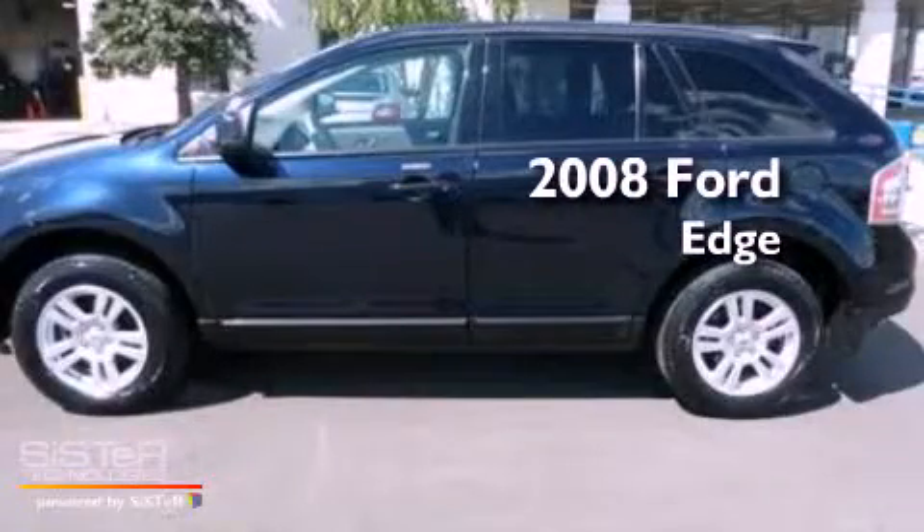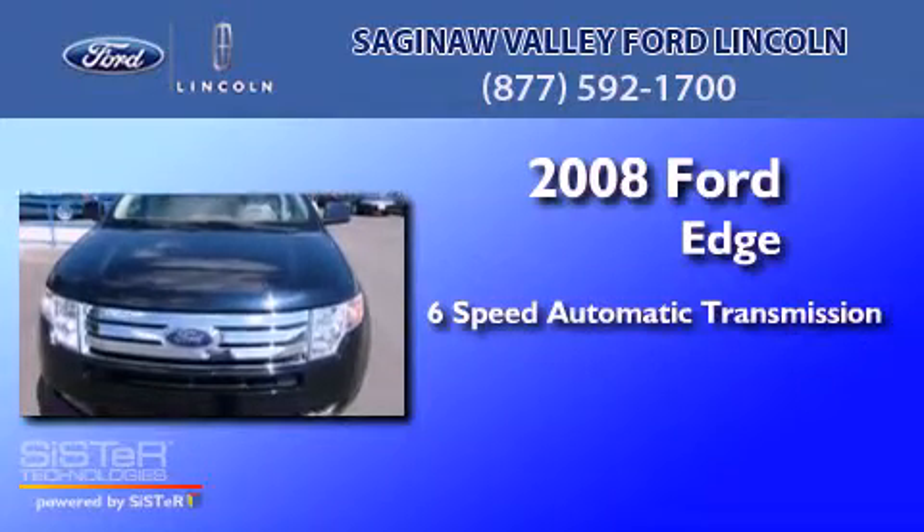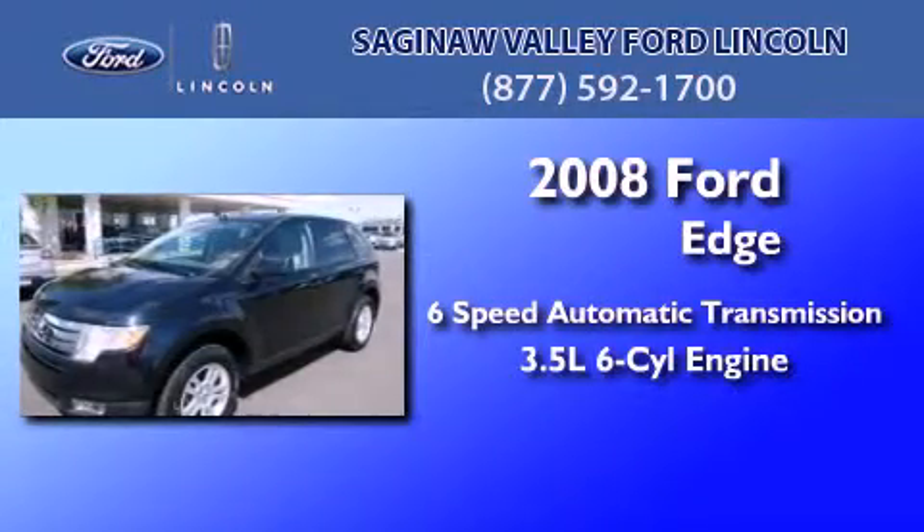This is a 2008 Ford Edge. This crossover has a 6-speed automatic transmission and a 3.5-liter V6.